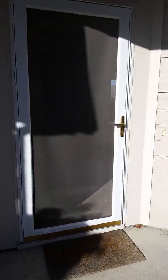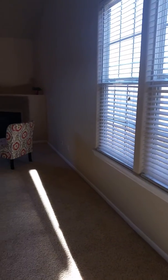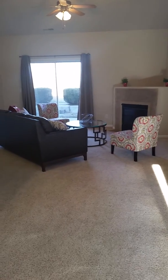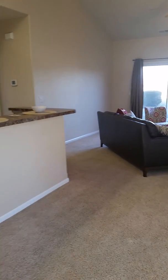Walking inside, you've got a little tiled entryway and a small coat closet just right inside the front door. And then this is the living room. You can see you've got a fireplace there in the corner — I believe that one is actually an electric fireplace.